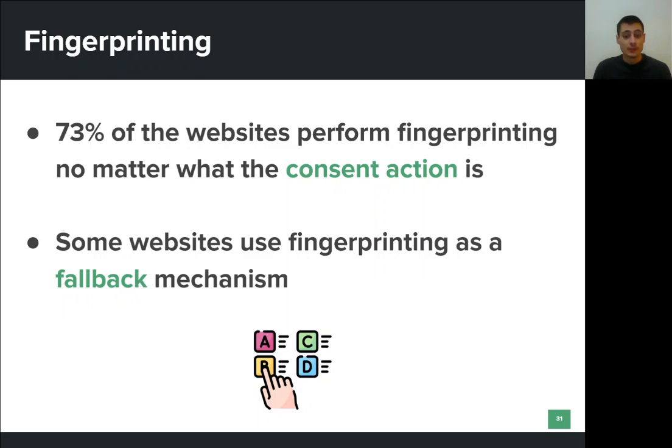There are very few websites that perform browser fingerprinting only when the user has given consent. Surprisingly, we also found a small number of websites that perform browser fingerprinting only when the user denies consent. Since they are not allowed to set cookies, they use this technique as a fallback tracking mechanism.